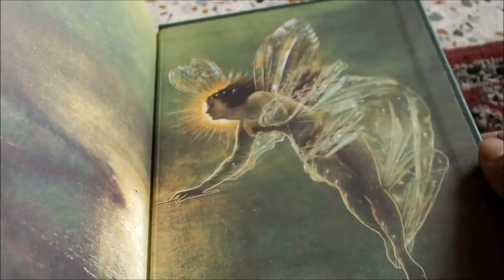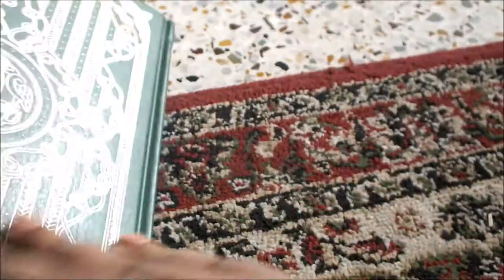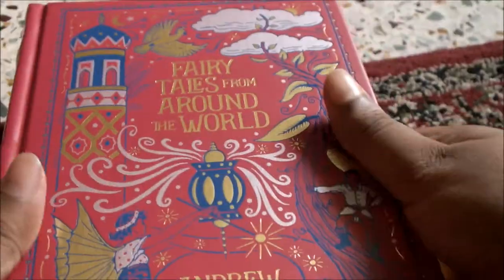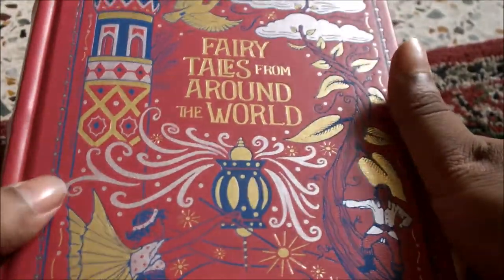The back has a picture of a Fairy. And that's about it. Moving on to the next book, which is also Fairy Tales — but it's Fairy Tales from Around the World.